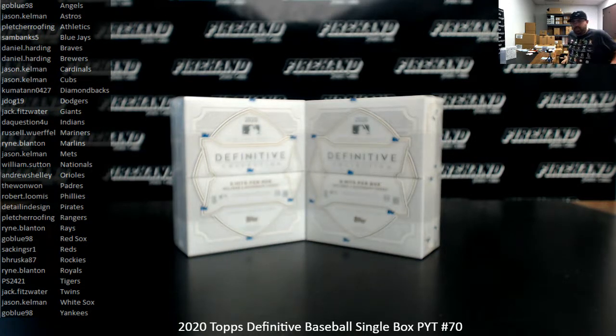All right, everybody, we're doing 2020 Definitive Baseball, single box PYT number 70. Thank you for joining in, and thank you guys for your support and Firehand — we appreciate it very much.